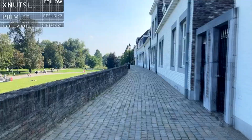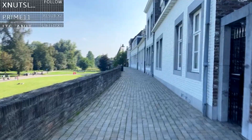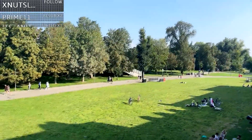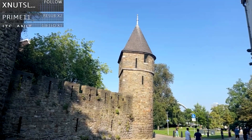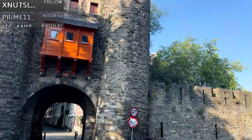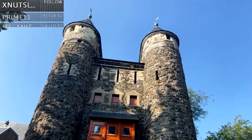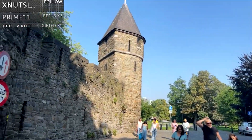This looks nice. So we're on top of where the wall was. You can imagine enemies trying to attack from here. I've found people to be really friendly here — Dutch folks, super friendly, super helpful. I don't think I've met a rude Dutch person yet, to be honest.